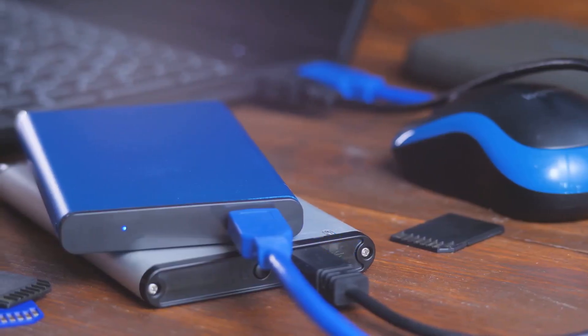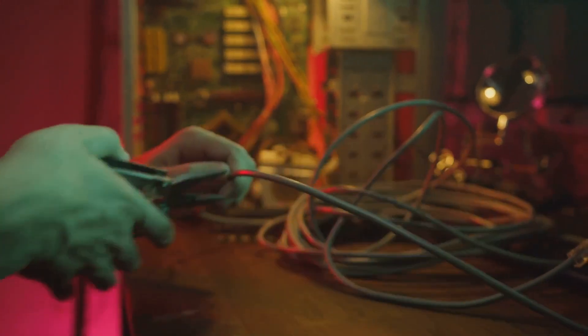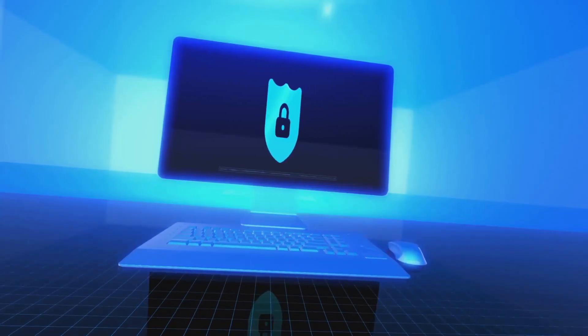Bottom line: keep an eye out for firmware updates and back up your data before making any big changes. This Secure Boot shakeup could be a hassle, but knowing what's coming puts you ahead of the curve. Stay safe and keep your system secure.